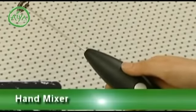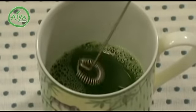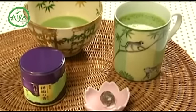You can also prepare matcha using a mug and an electric hand mixer. Just add hot water to matcha and froth. It's that easy. Simple and delicious, this is the natural way to enjoy matcha.